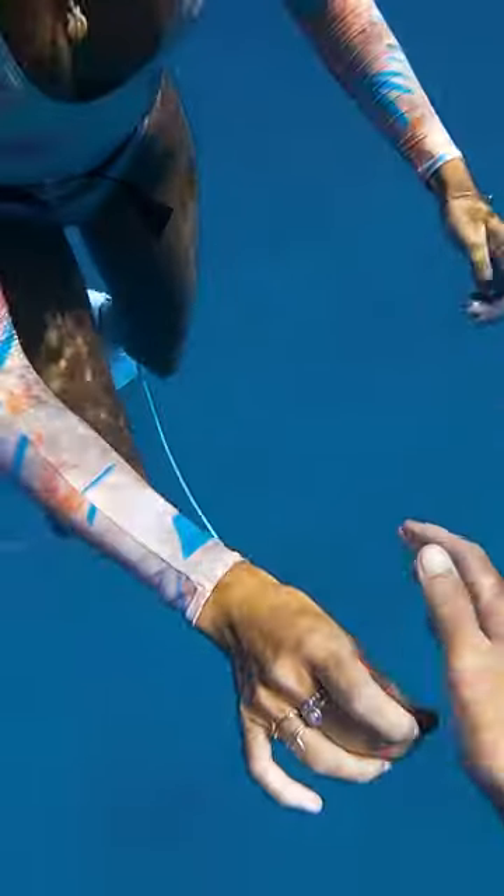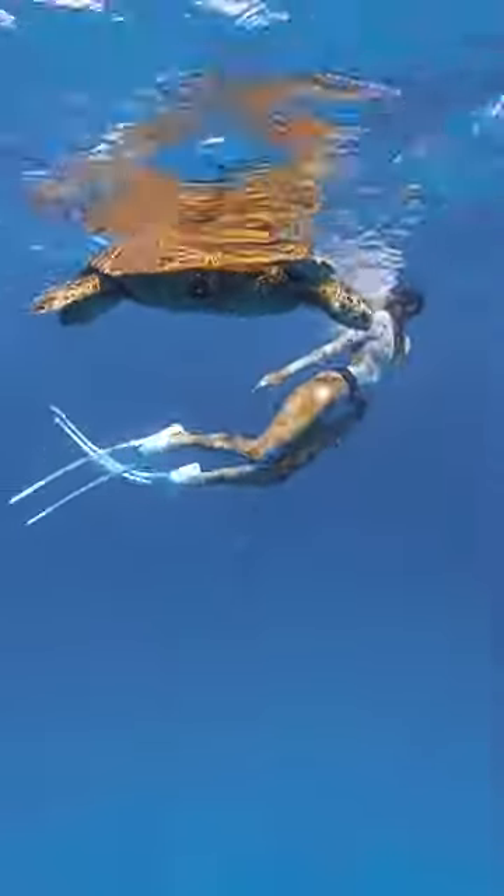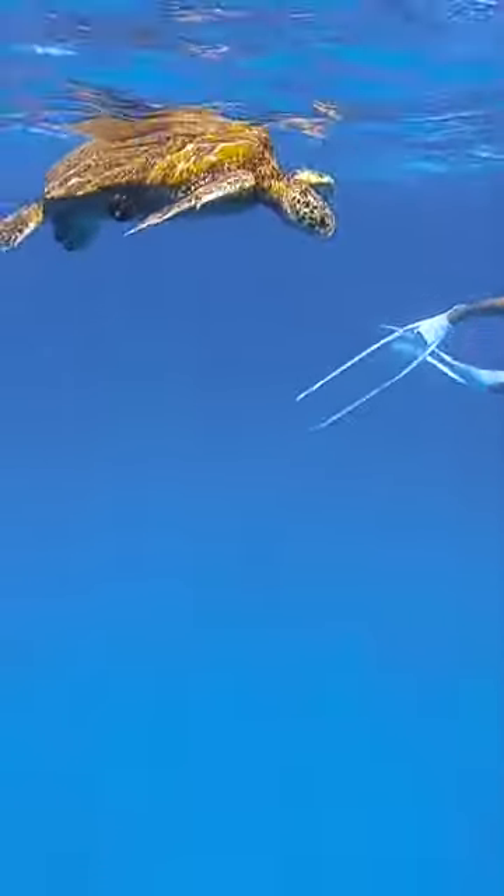I showed the shell I found to Brittany but she didn't like it so I put it back. Then I saw this turtle that had something weird stuck to it so I went to check it out. It's a sea urchin attached to the turtle. Am I supposed to take it off or just leave it there?